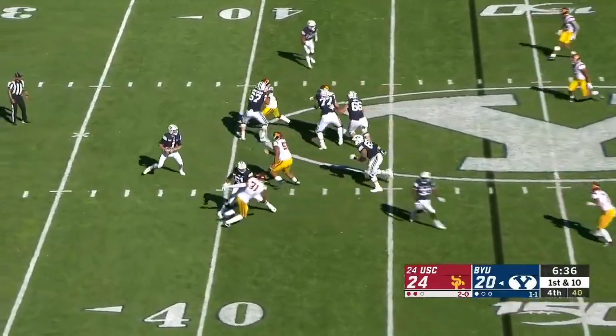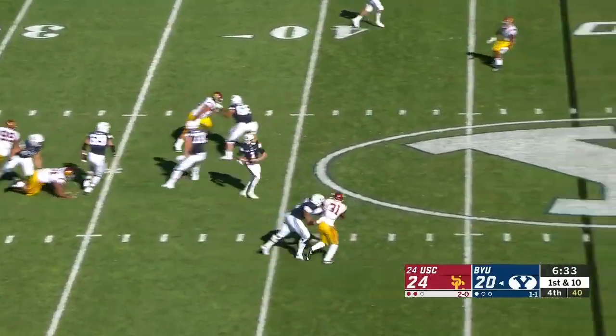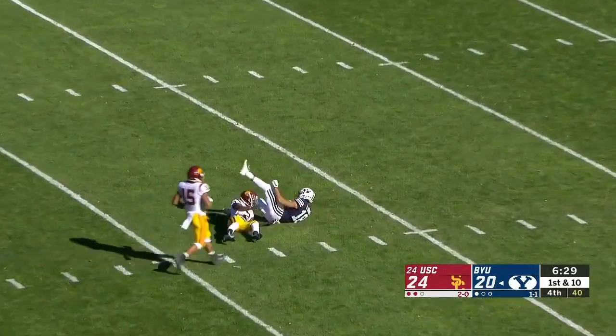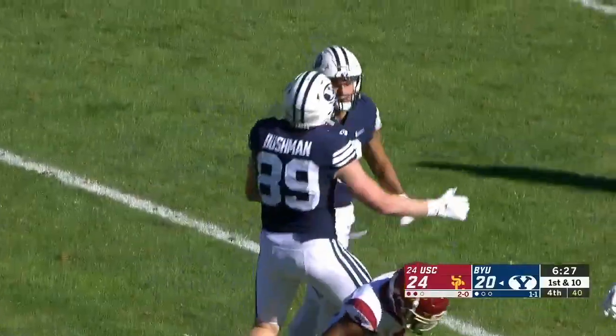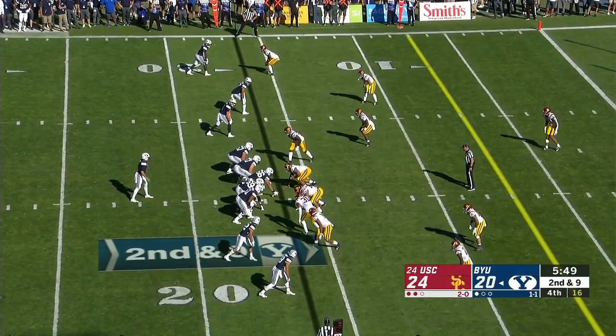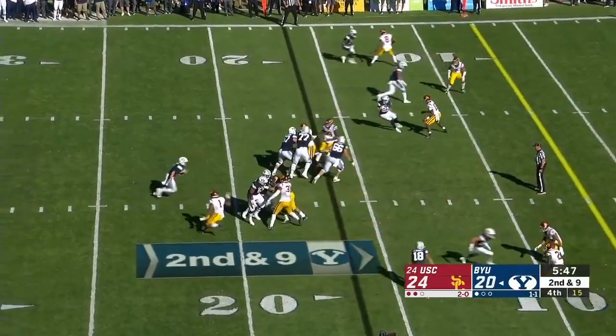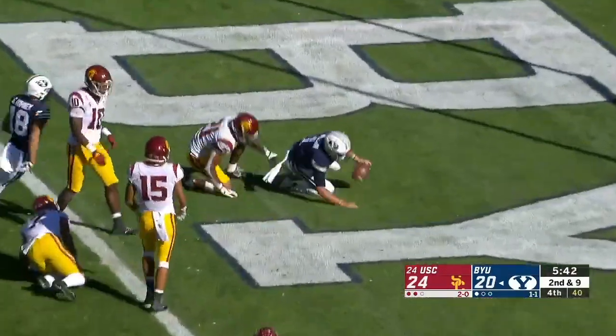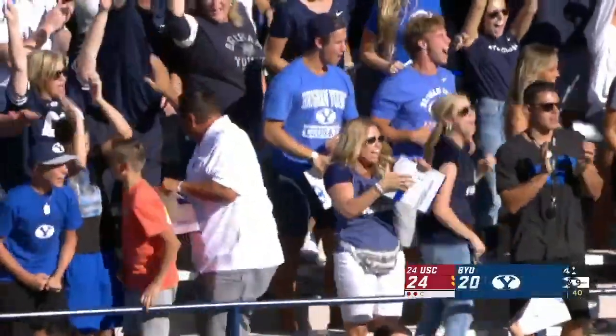No throwout on first down, pressure up the middle. Wilson gives away from trouble — wide open receiver! It's caught inside the 20 by Romney. Out of an empty set, it's a designed quarterback run for Wilson — straight ahead, first down, and touchdown! BYU has the lead again.